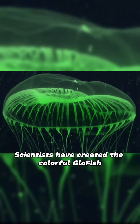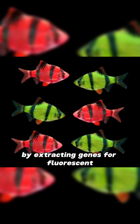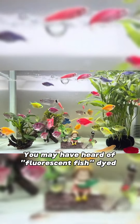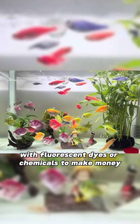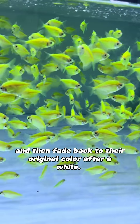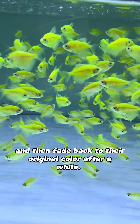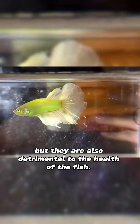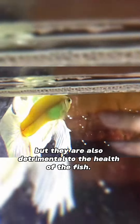Scientists have created the colorful GloFish by extracting genes for fluorescent proteins from these marine organisms. You may have heard of fluorescent fish dyed with fluorescent dyes or chemicals to make money, and then fade back to their original color after a while. Not only are these methods unsustainable, but they are also detrimental to the health of the fish.